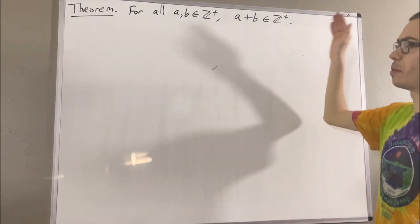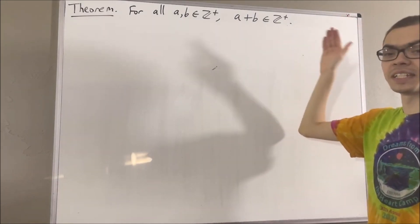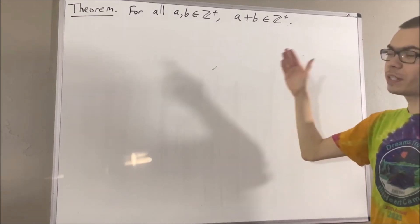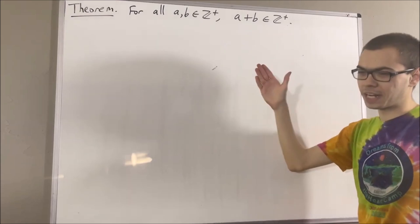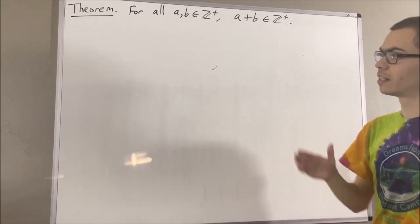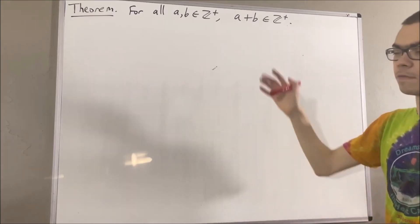We have defined the positive integers as a subset of our real number system, and the way we defined it was we first defined a special type of subset of real numbers called an inductive set. Let's remind ourselves of that definition.